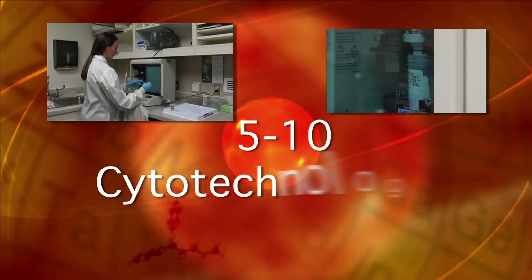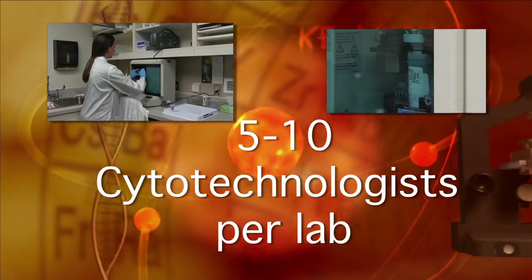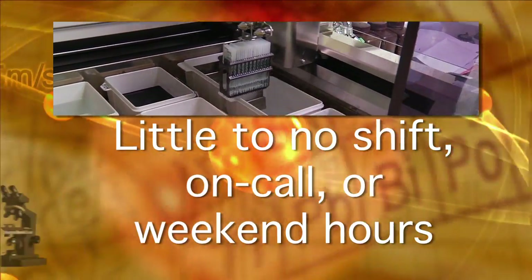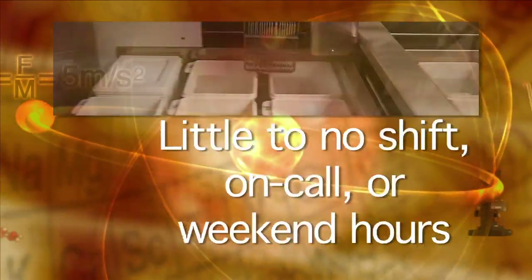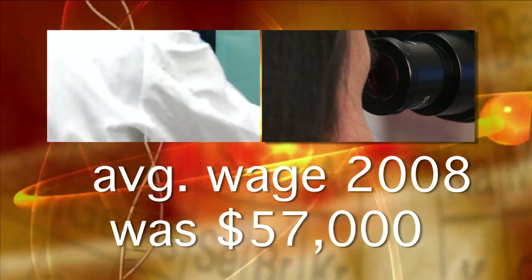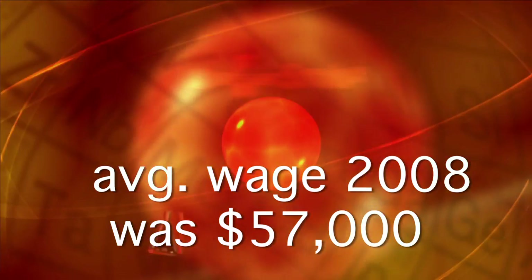Cytology labs are typically small and are located in urban areas. Students interested in science and microscopic studies can find a career in healthcare with regular work hours. These cell investigators are able to make a comfortable living while working with medicine's most up-to-date technology.